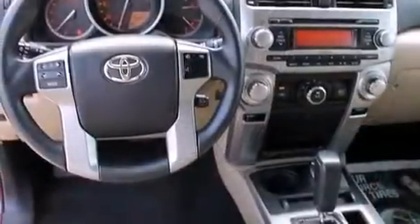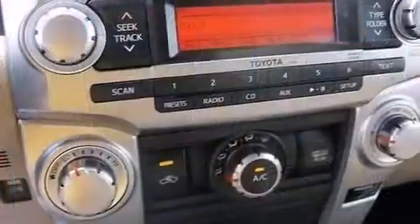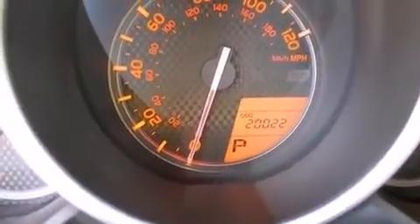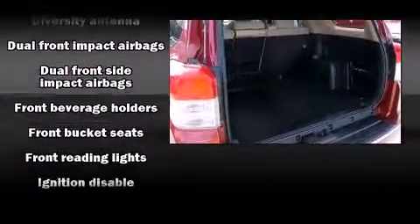Comfort and convenience were prioritized, as evidenced by amenities such as skid plates, a trailer hitch, and remote keyless entry. A premium sound system drives eight speakers, providing you and your passengers a sensational audio experience.